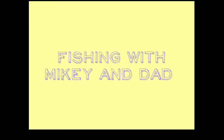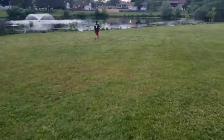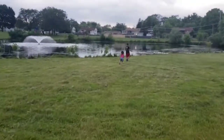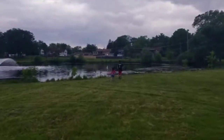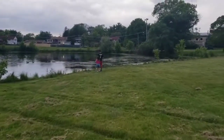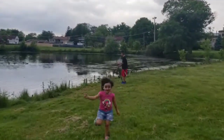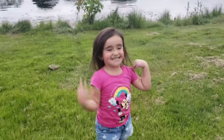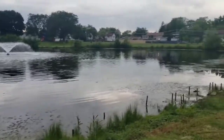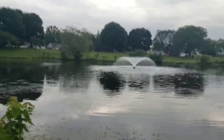Welcome to another episode of Fishing with Mikey and Dad with Evelyn. Don't forget about baby girl. Baby girl wanted to make an episode, so what we're going to do is catch some bullheads for bait so we can put them in our bait tank. Alrighty, stay tuned.